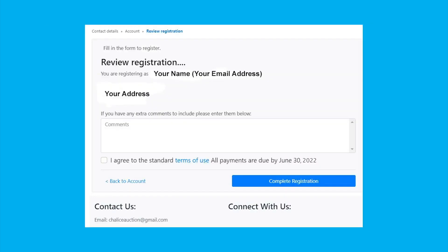Now review your registration information. Please review the terms and conditions and check the box if you agree. Then press Complete Registration.